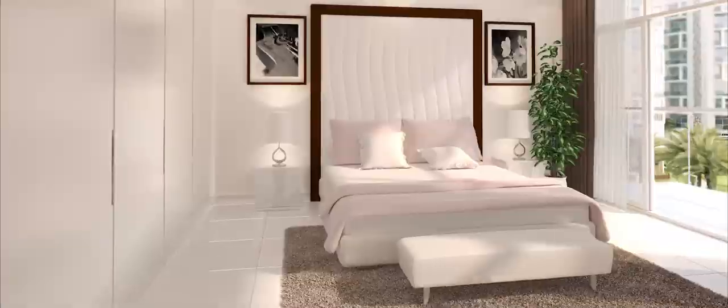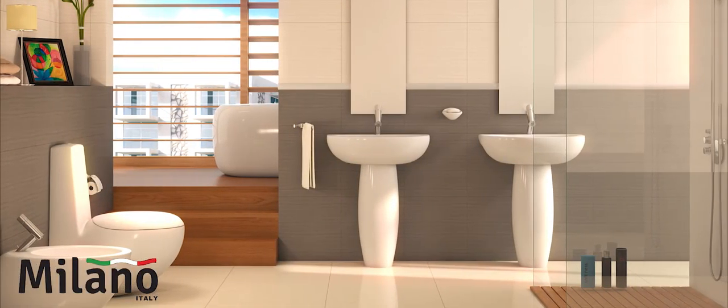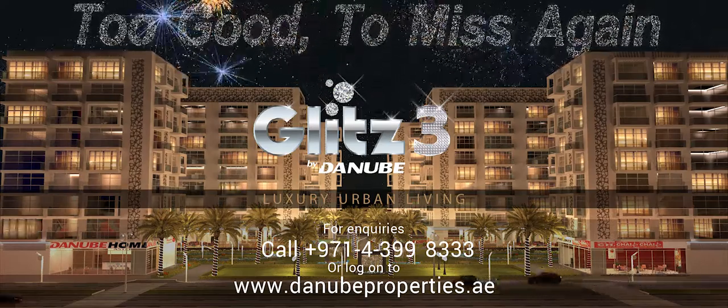Luxurious living rooms and spacious master bedrooms, bathroom fittings from Milano, Italy, and a fully fitted modular kitchen.